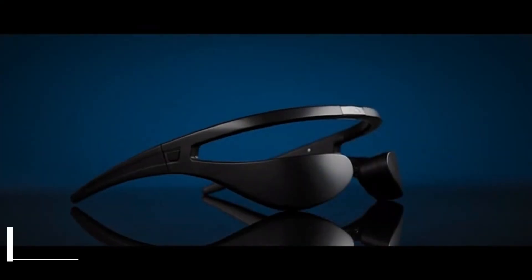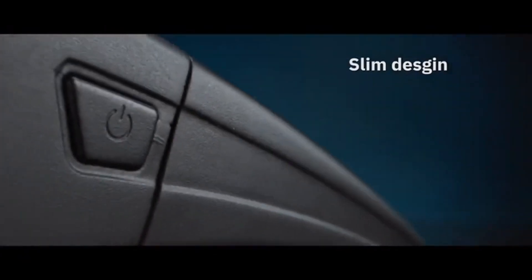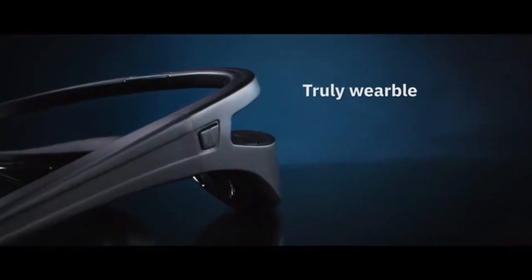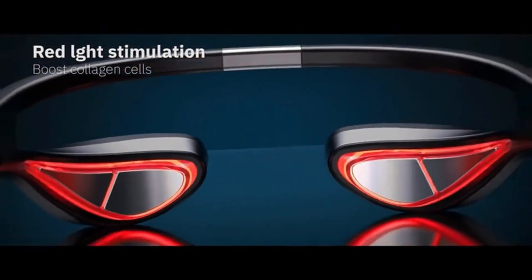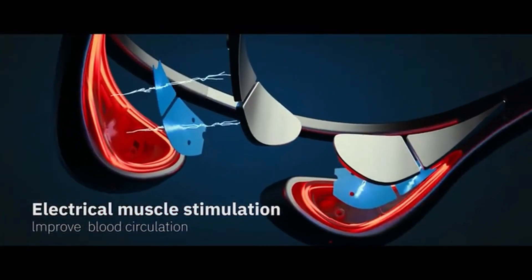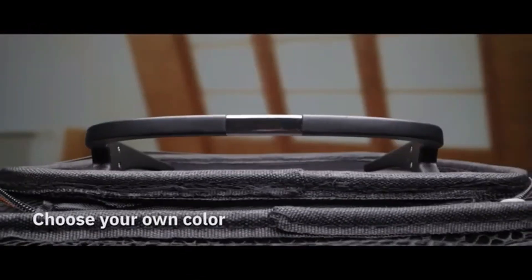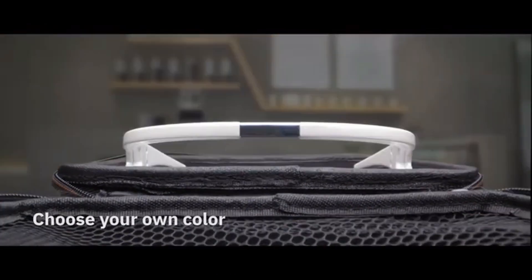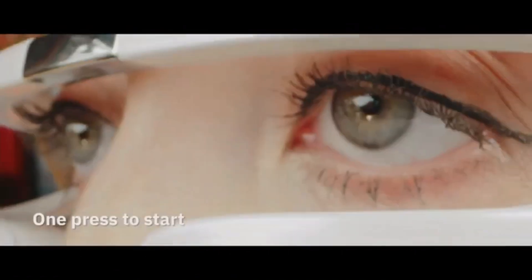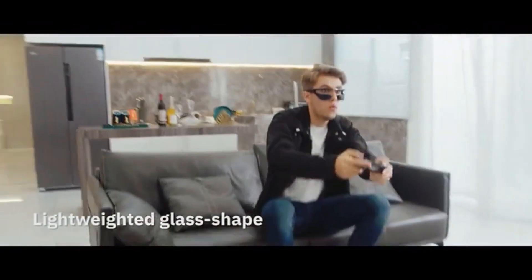Eye Deer Eye Massager is not like other eye massagers that block your vision and make you feel claustrophobic. It has an open design that lets you see through and enjoy your favorite activities while getting an eye massage. You can read a book, watch a movie, or work on your computer while Eye Deer Eye Massager works its magic on your eyes. It uses three methods to improve your eye health and beauty: EMS, red light, and heating.